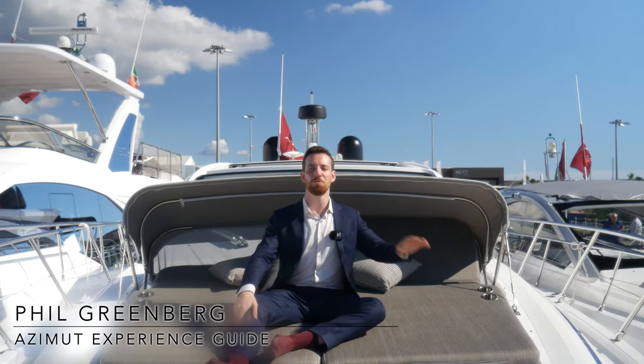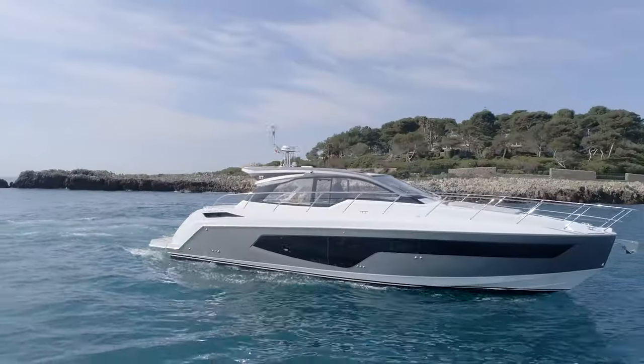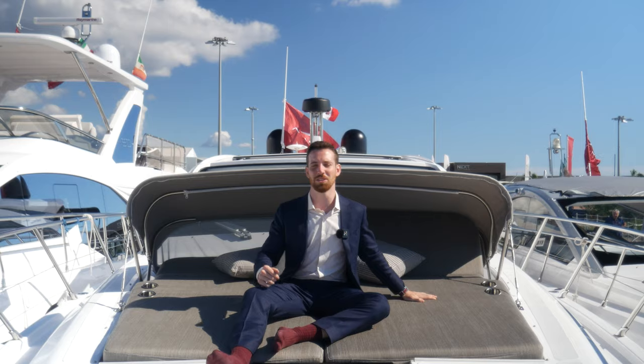In this video I'm going to give you five reasons why the Atlantis 51 is the perfect choice for those who don't want to choose between a cruiser with sporty lines and generous interior volumes. Let's have a look around.